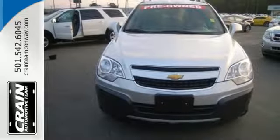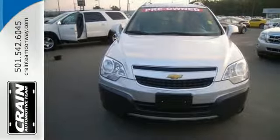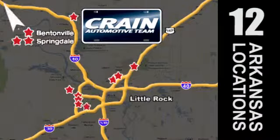Take a test drive in this Captiva Sport today. Visit us anytime at craneteam.com — craneteam's got them! craneteam.com